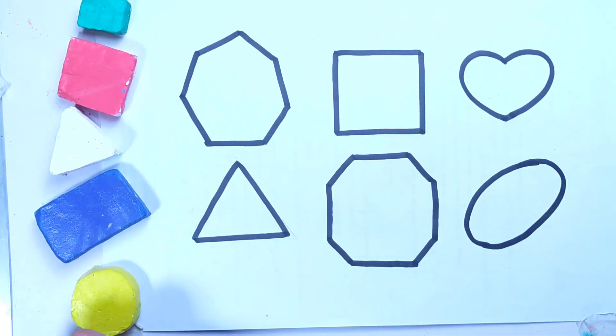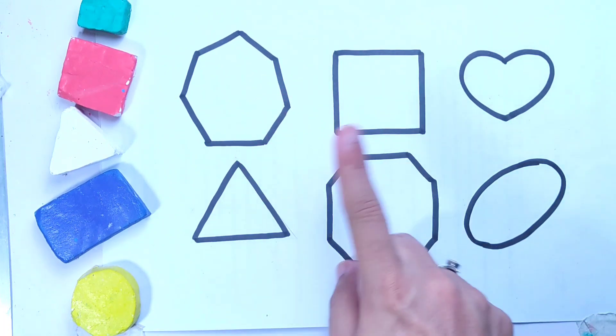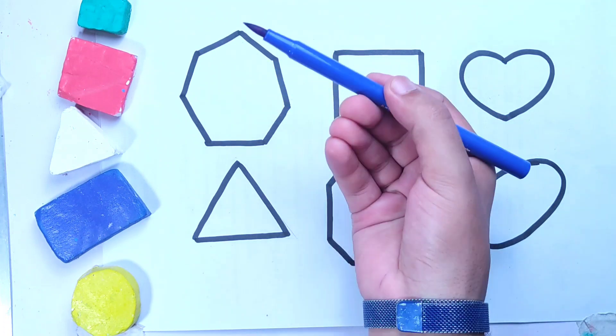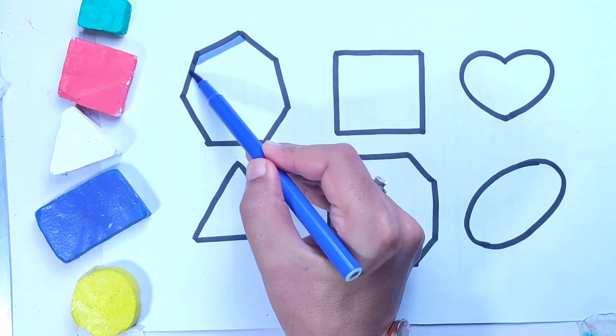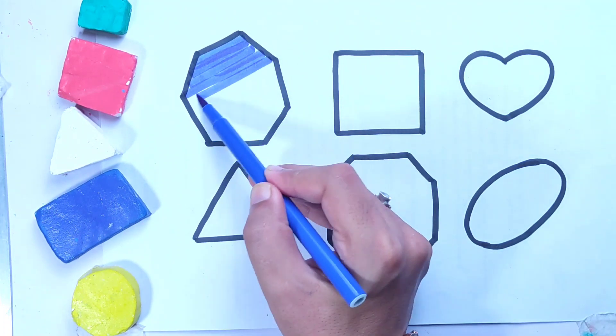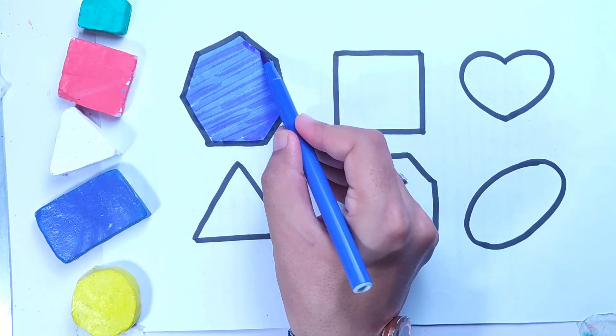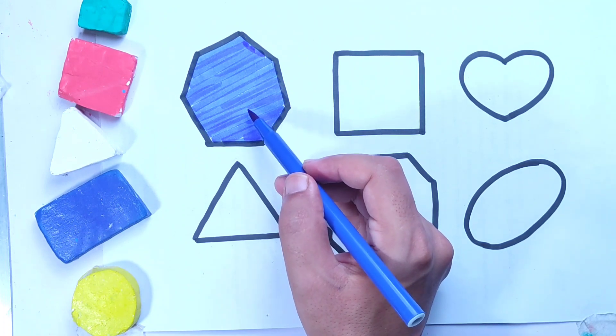Oval shape. Let's color these 2D shapes. Blue color — this is dark blue color. Dark blue color heptagon.